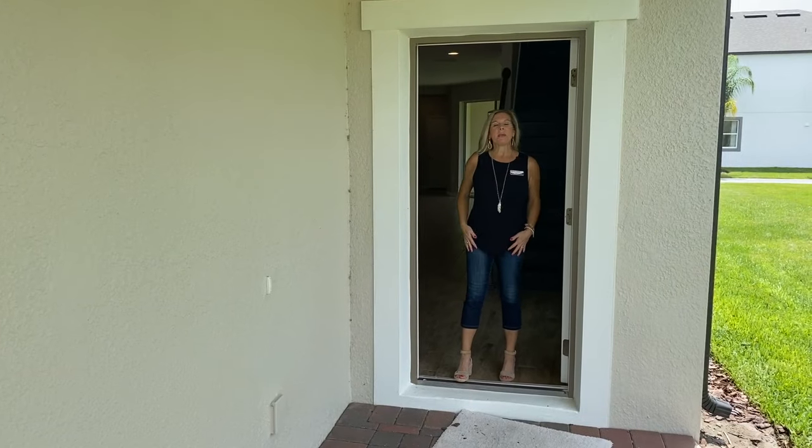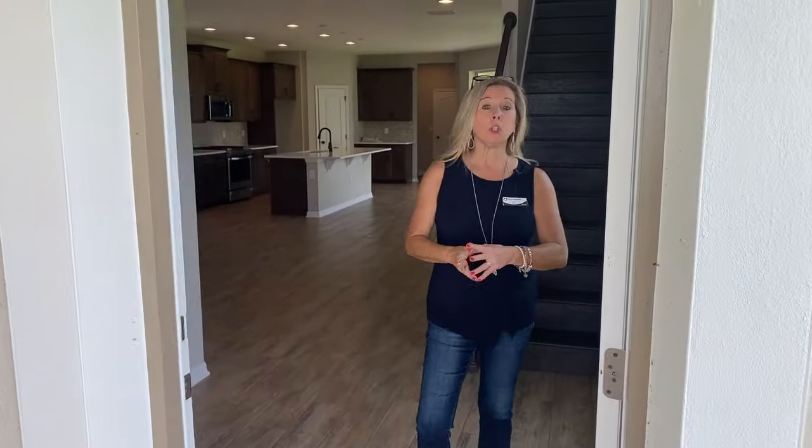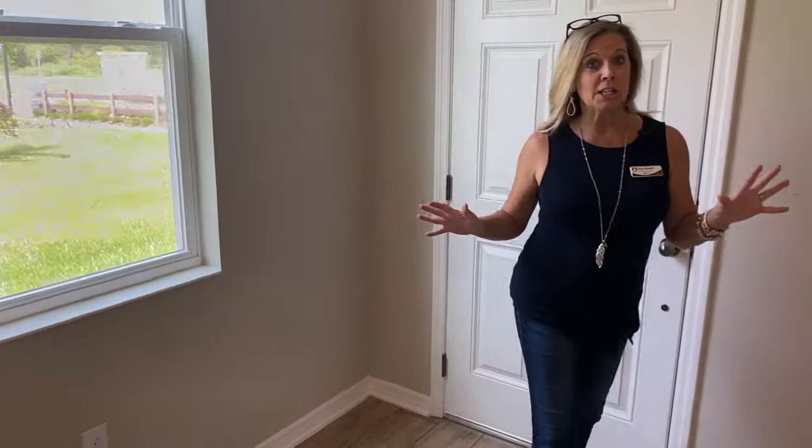Hi everybody, it's Amy with Heart & Home Orlando, and today we have a home that is a quick move-in. If you are looking for a home here in the heart of the Winter Garden area and you don't have time to build, but you would love to be here in time for the holidays, maybe this Wekiva Inventory Home is going to work for you.